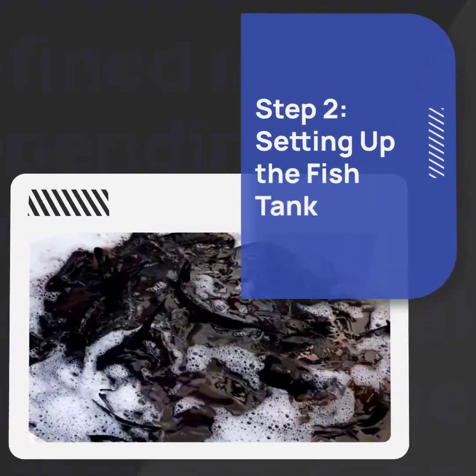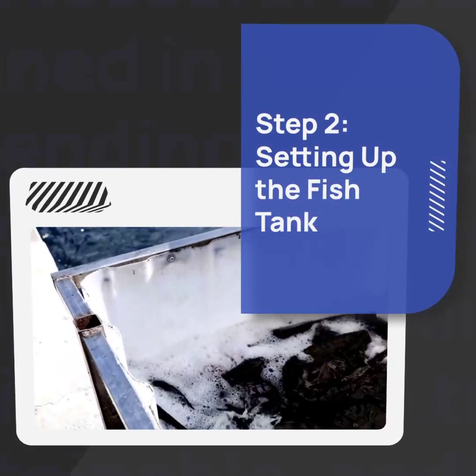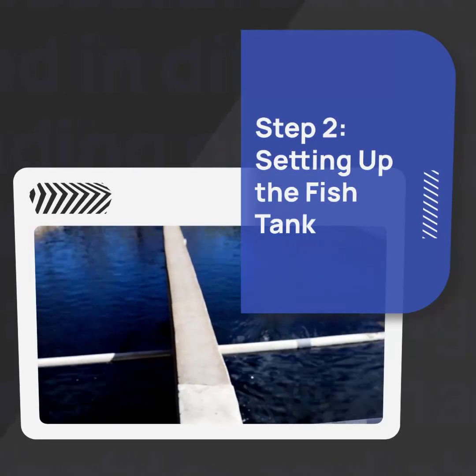Next, it's time to set up the fish tank. Choose a tank that is appropriate for the size and number of fish you plan to keep. Ensure proper filtration and aeration for the well-being of your fish.